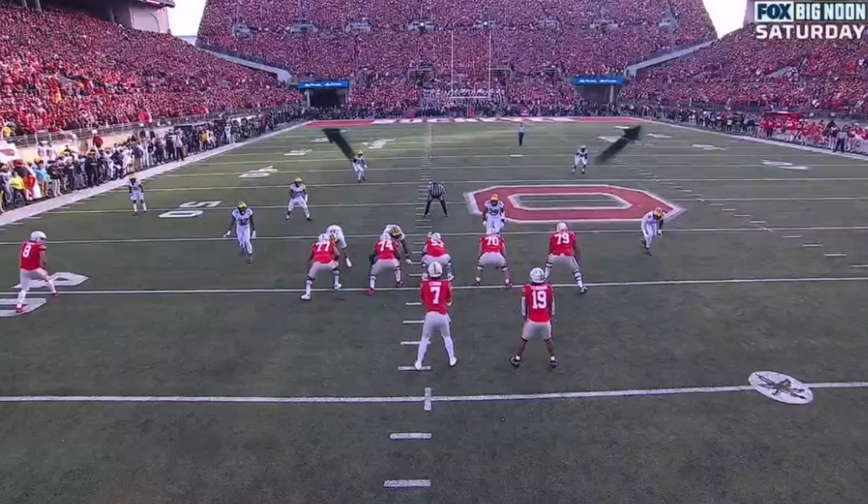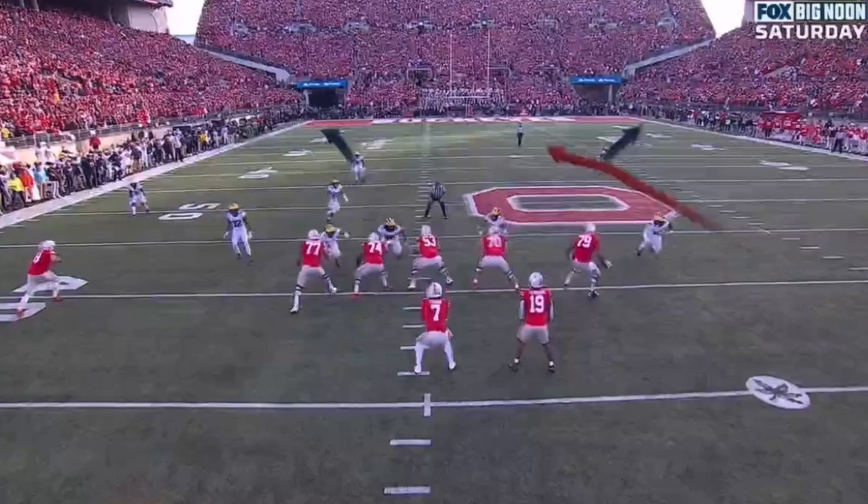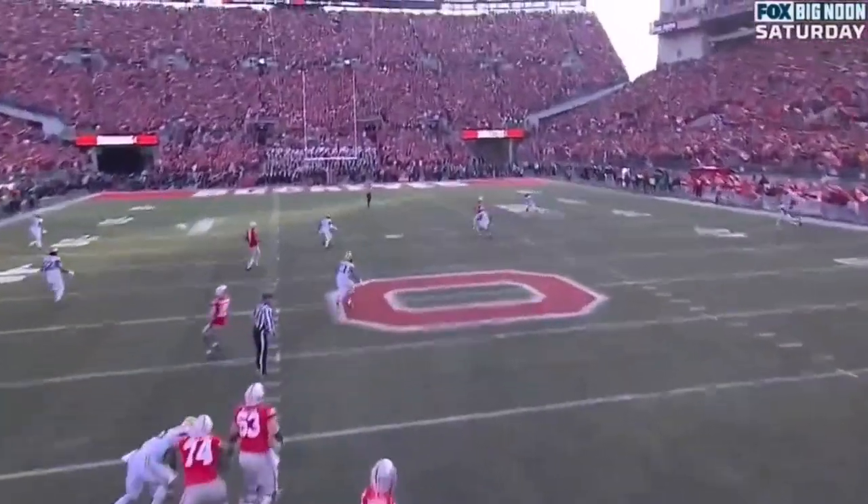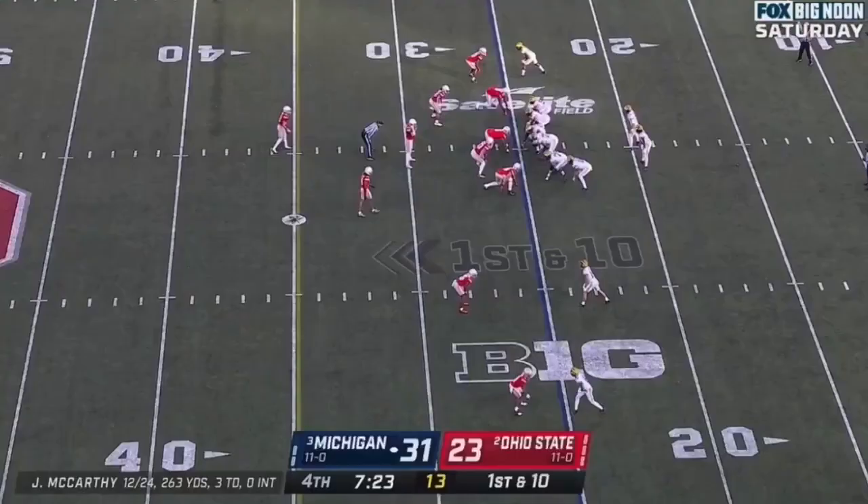Well, the safety split way wide. And where does that leave? It leaves the seam route wide open. Abuka is able to get over the top of the second-level defender, and it's a completion — 10 of 25.